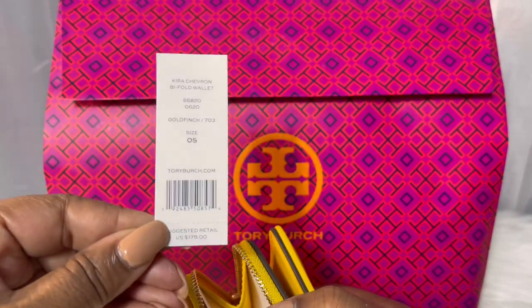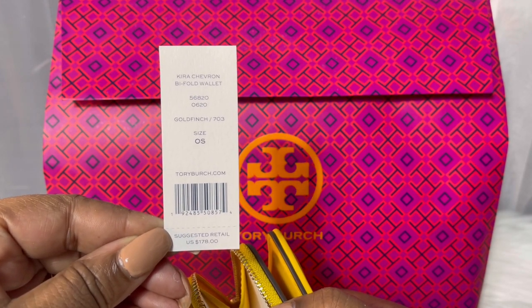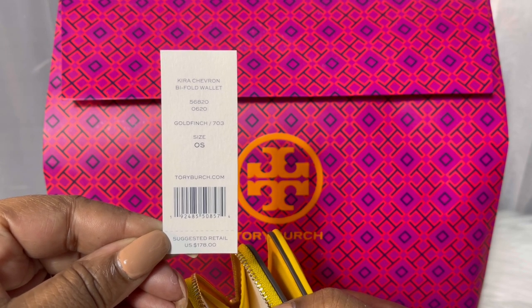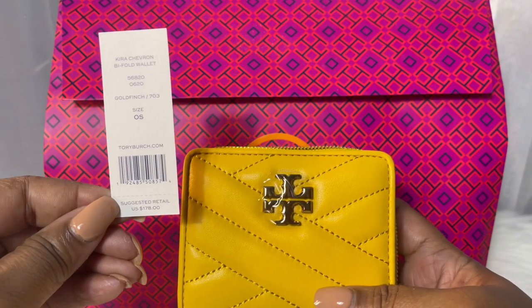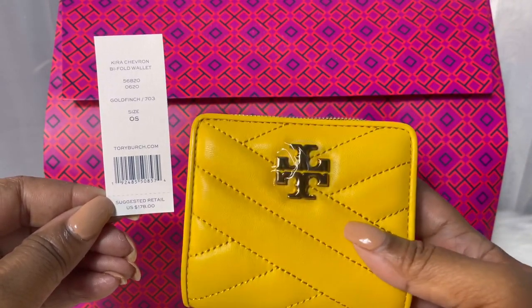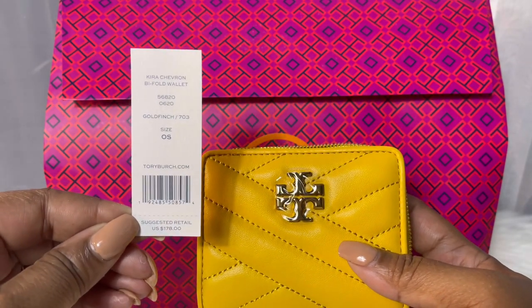It has this zippered section that you could use for coins or receipts or whatever. And here is the tag. This is the Kira Chevron Bi-Fold wallet and it's also in the color Gold Finch. And it will pair very well with my Gold Finch Kira Chevron convertible shoulder bag.